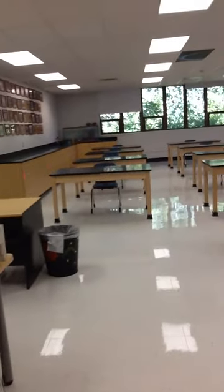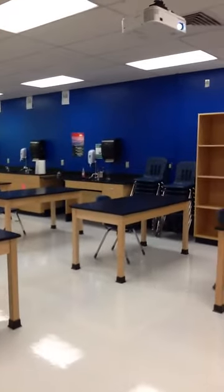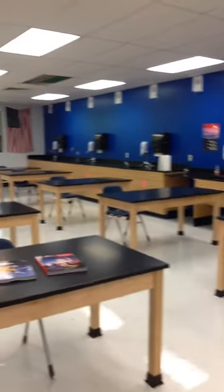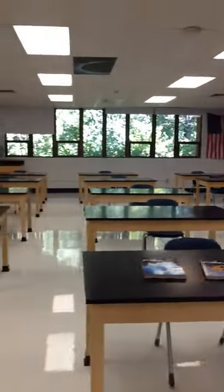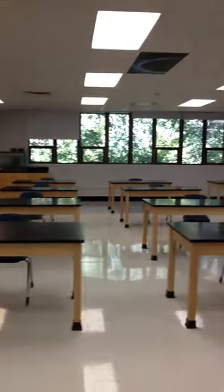Welcome to Mrs. Holland's 7th grade science classroom. As you can see, we are all spread out. We have 15 tables right now and we are lucky to have the size of a classroom, so we will be way more than six feet apart from everyone. Everyone will have their own table.